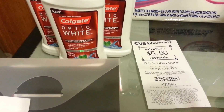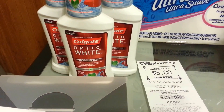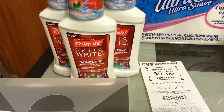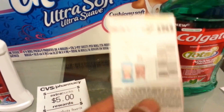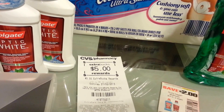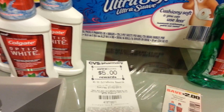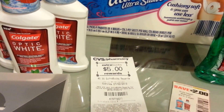I also did the Colgate whitening deal — spend $10, get back $5. I bought three of them, priced at $4.29 each, for a total of $12.87. I used three coupons — you can only use four per transaction. I also used a rare Buys coupon from last week: $2 off any mouthwash, toothpaste, or toothbrush. I paid $4.37 and got back $5.